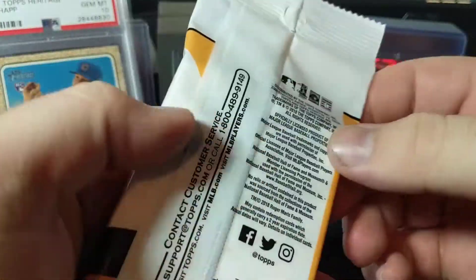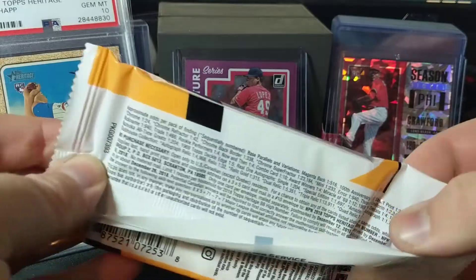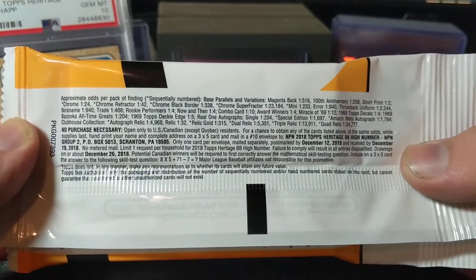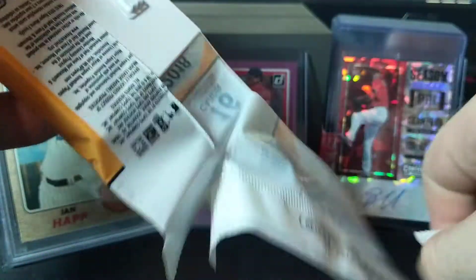That's just going to be the background for this one. We're going to open this, see what we can get. I do like to show what you can get, as well as a No Purchase Necessary. So if you want to send in the No Purchase Necessary, go ahead. Anything's possible, but it's very slim for the fat packs.